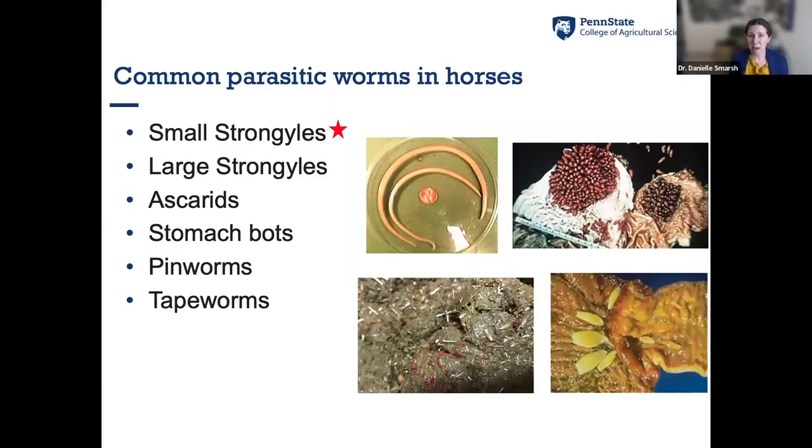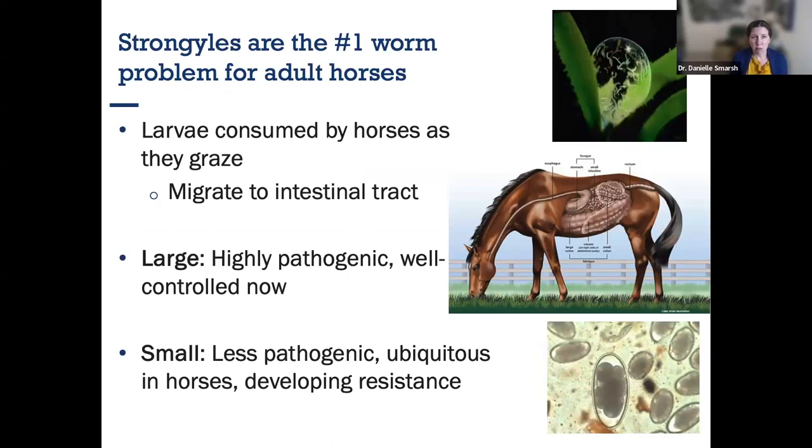There are many parasitic worms common in horses — large strongyles, ascarids, stomach bots, pinworms, tapeworms — but for time and due to prevalence, I'm going to focus on small strongyles. They are our number one problem for worms in adult horses. If you're dealing with weanlings and younger horses, ascarids become a bigger concern, but for adult horses, small strongyles are the primary target.